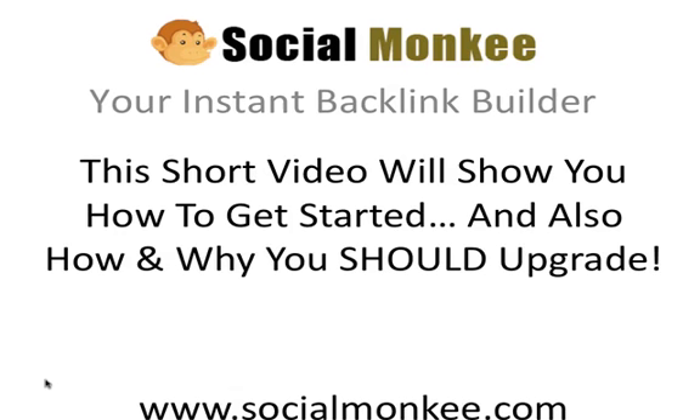Hello, my name is Colin Klinkert. I'm the creator of socialmonkey.com, and in this short video I want to show you how to get started and also how and why you should upgrade.